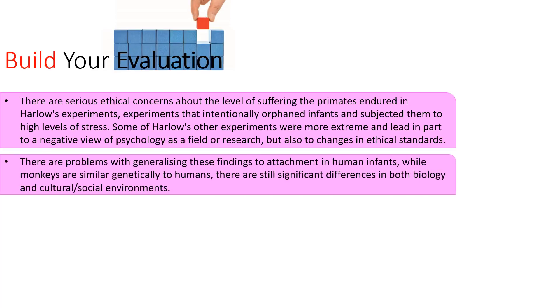Another criticism is that while rhesus macaques are much closer to humans than grey lag geese, they are still very different from humans. We have significant differences in our biology and very significant differences in our cultural and social environments. So there are serious problems in generalizing Harlow's findings to humans.